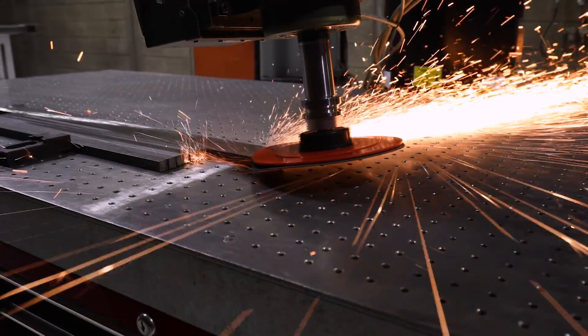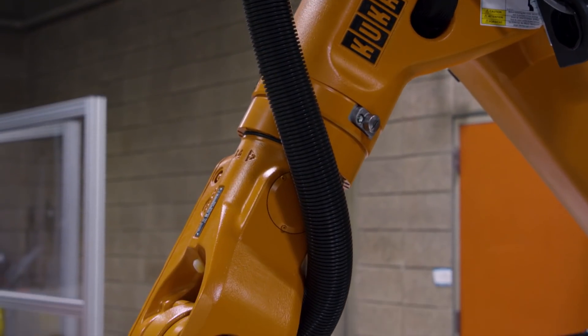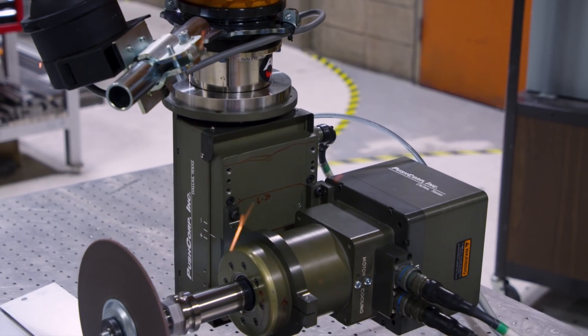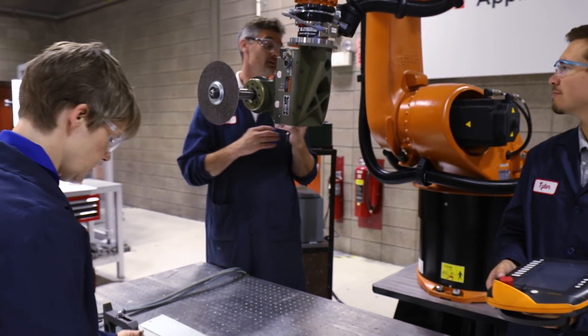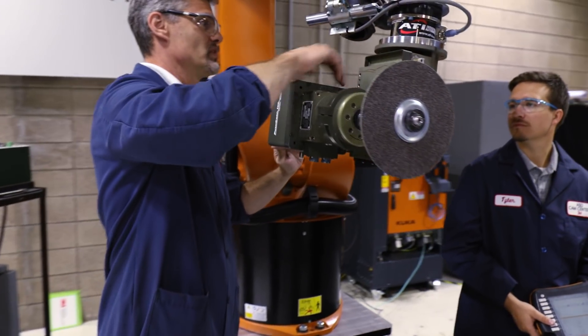We're seeing things like force-torque control integrated with robot controllers, vision systems, and temperature sensing systems that can be used. The hardware for that sort of thing is all out there and available. It's really the integration of all these pieces where the innovation is going to happen going forward.